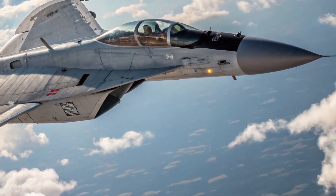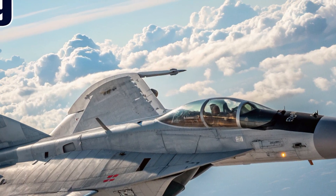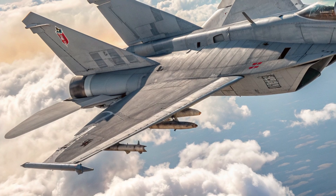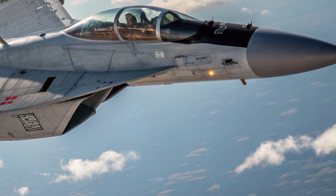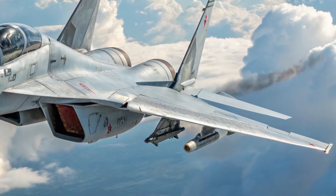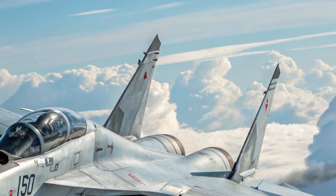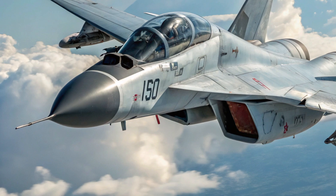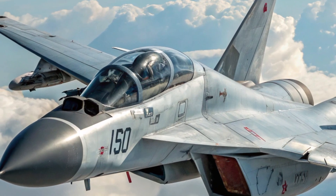Hello everyone, welcome back to the channel. Today we're diving into one of the most iconic fighter jets of all time, now reborn with modern upgrades: the 2025 MiG-29. This upgraded version of the legendary Russian aircraft combines decades of proven performance with state-of-the-art technology to remain competitive in today's dynamic combat environment. Whether you're an aviation enthusiast, a military tech follower, or just curious, this review covers everything from design and performance to safety features and pricing.